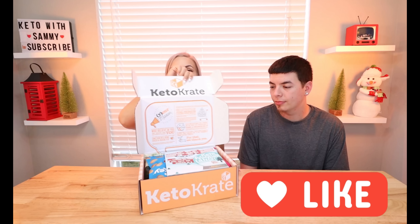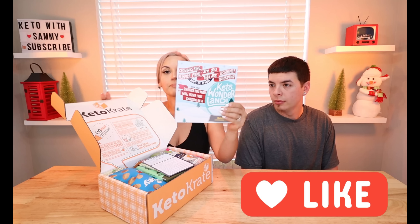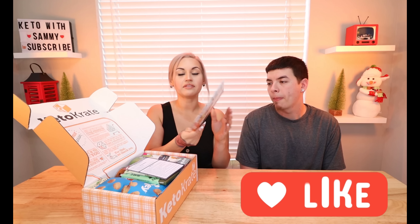Alright guys, we're gonna go ahead and dig right in. When you open it, this is usually what they look like. Depending on the month, they have little pamphlets just like this. In these, they usually have some discount codes and recipes that you could find using all your snacks in here. You also have other little discount codes for different companies.